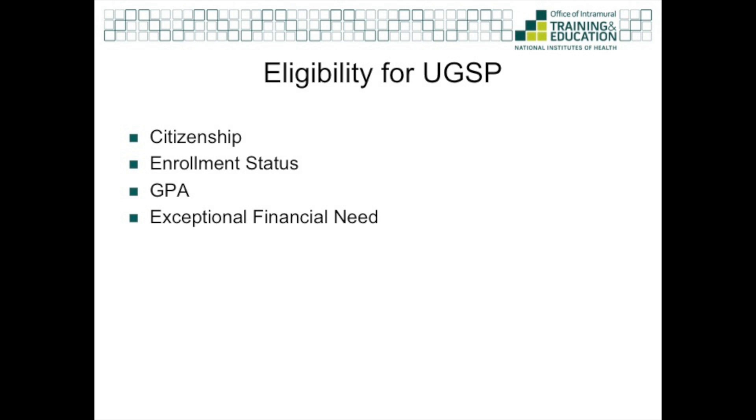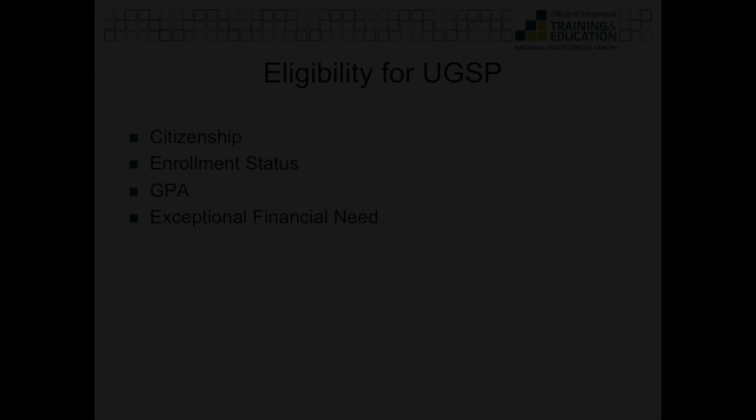There are four main eligibility requirements for the UGSP: citizenship, enrollment status, GPA, and exceptional financial need. I'll walk you through each of these and address some of the FAQs we normally get.